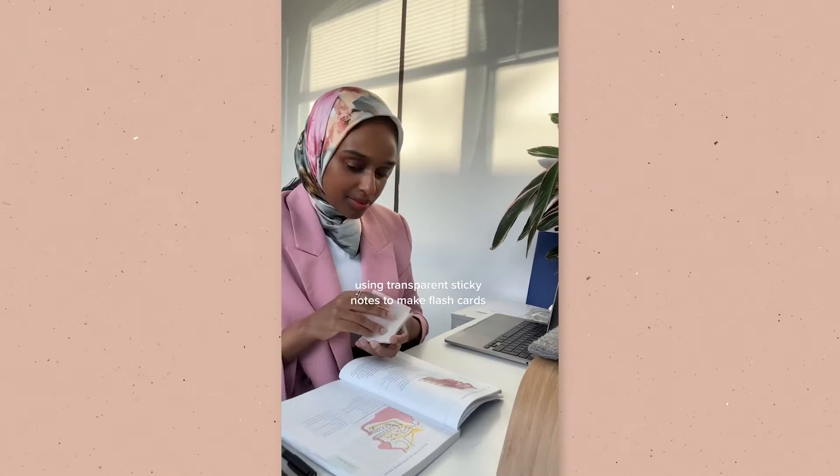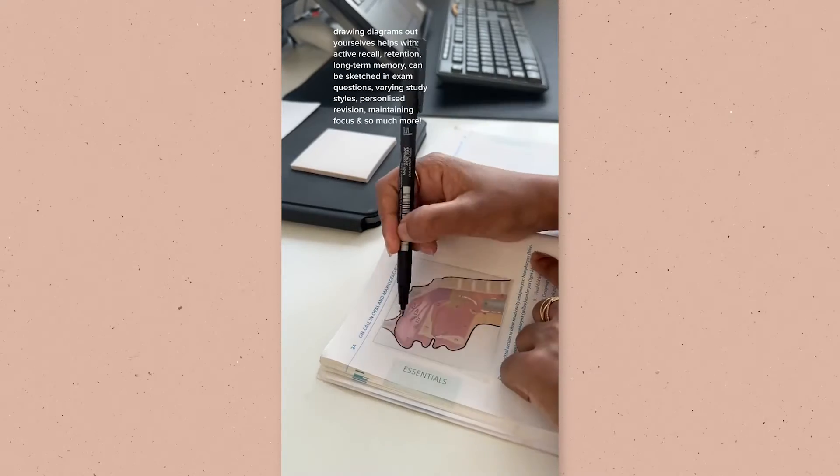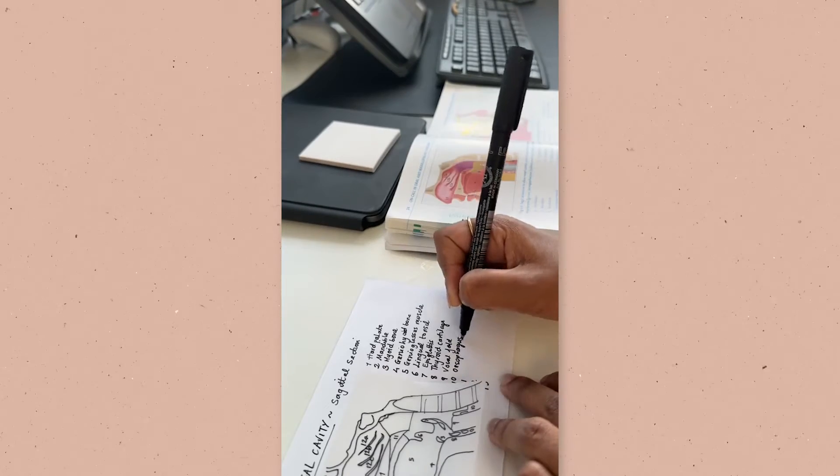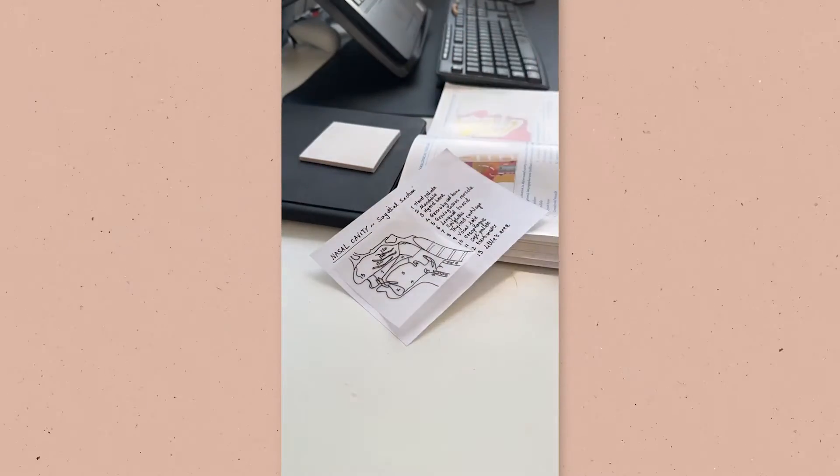Although it does take time, let's say you have a book on oral and maxillofacial surgery with an anatomical structure — a sagittal section of the nasal cavity — and you really want it in your revision notes. Rather than drawing it freehand inaccurately, you can trace over your textbook using these transparent sticky notes and then insert that trace into your flashcards to take around with you.